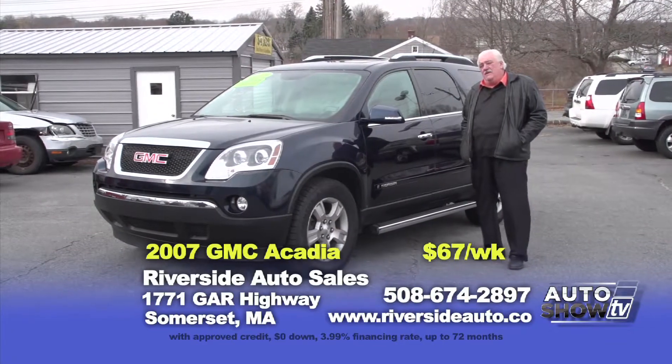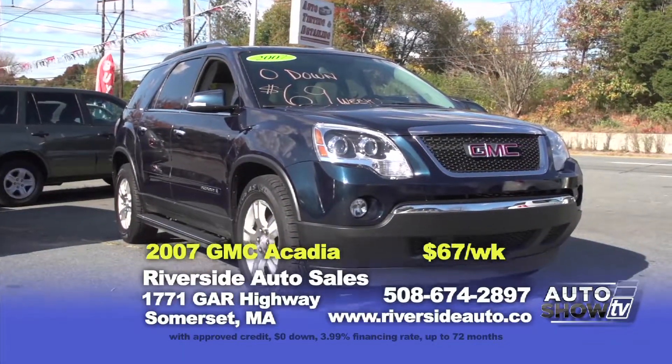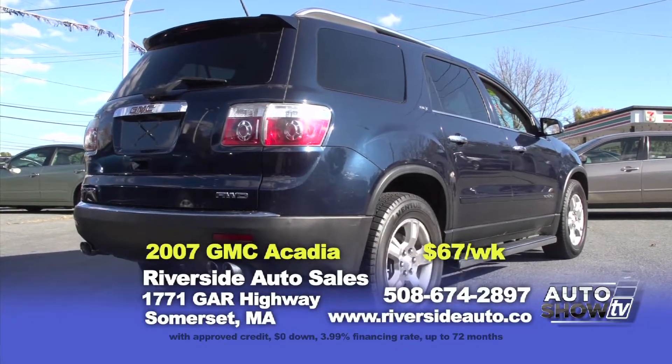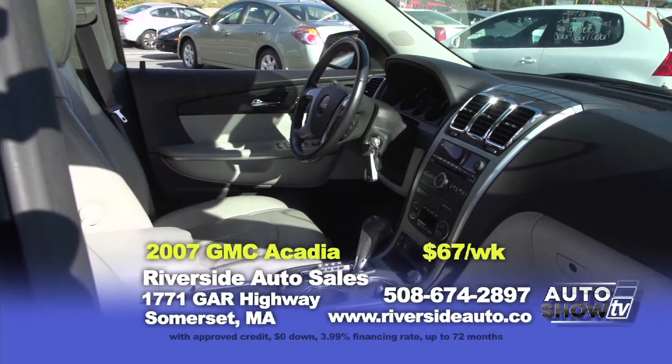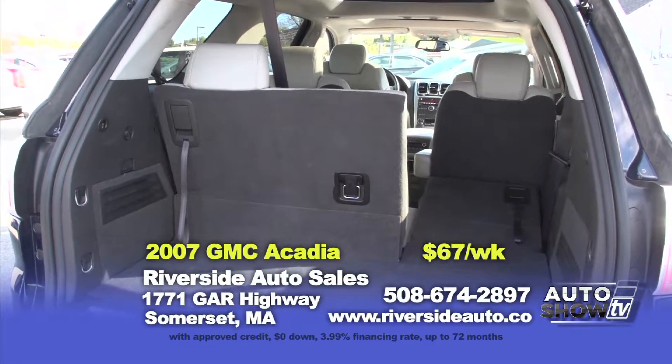Here we have a 2007 GMC Arcadia SLT model — seven passenger seating, leather interior, power moonroof, alloy wheels. We just reduced this price to $16,995 or zero down, $67 a week.